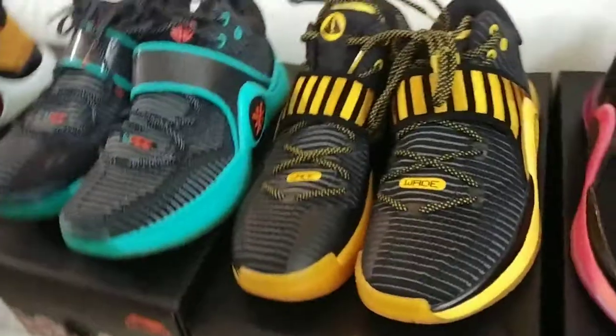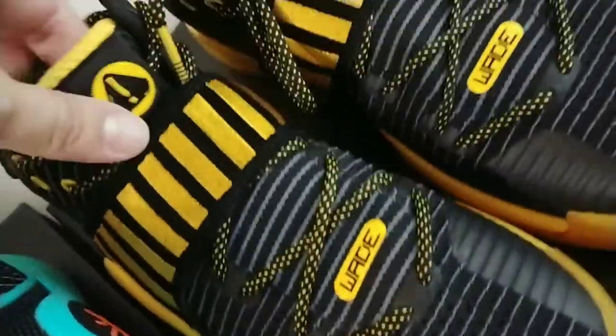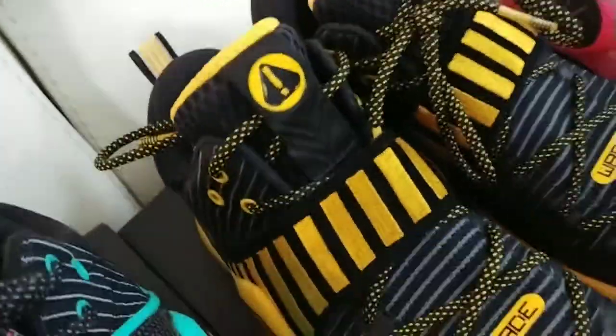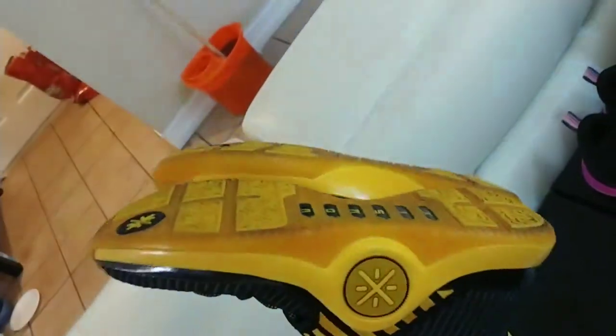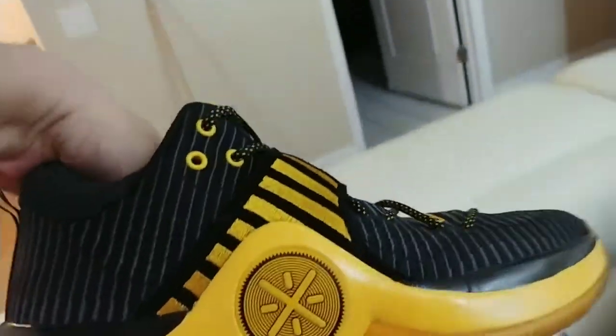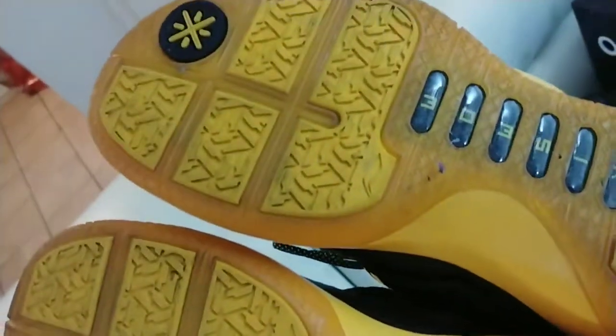Next up, Way of Wade Six Cautions — also known as Wu-Tangs. Clear, translucent soles on the bottom. These are sick shoes, guys. You gotta rock them with a Wu-Tang shirt, all black — black jeans, black sweats — they pop.